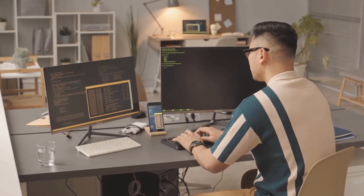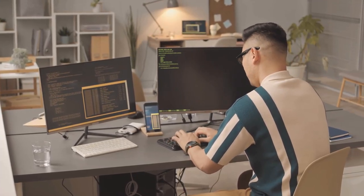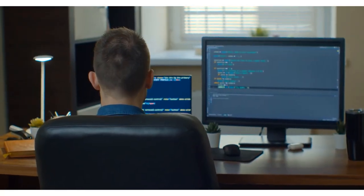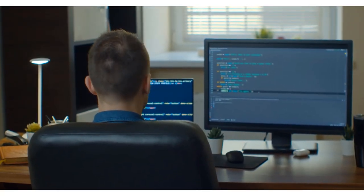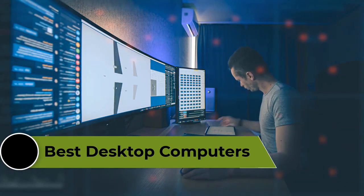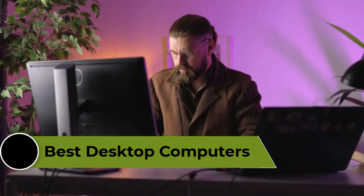Desktop computers are a powerful and versatile option for both personal and professional use. The best desktop computers offer fast processors, high-quality graphics, ample storage, and customizable features. In this video, we're going to review the top 5 best desktop computers that are available on the market.